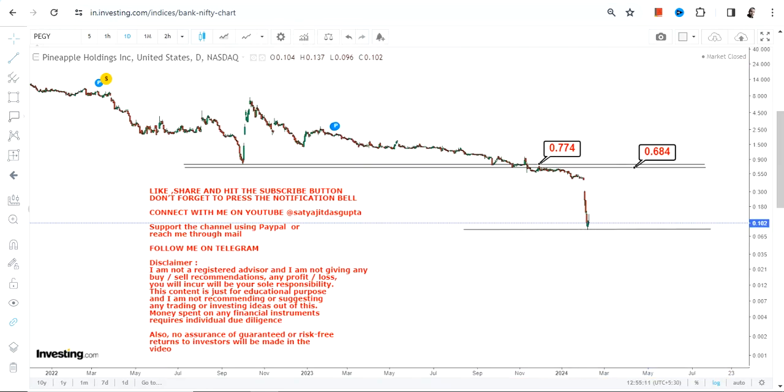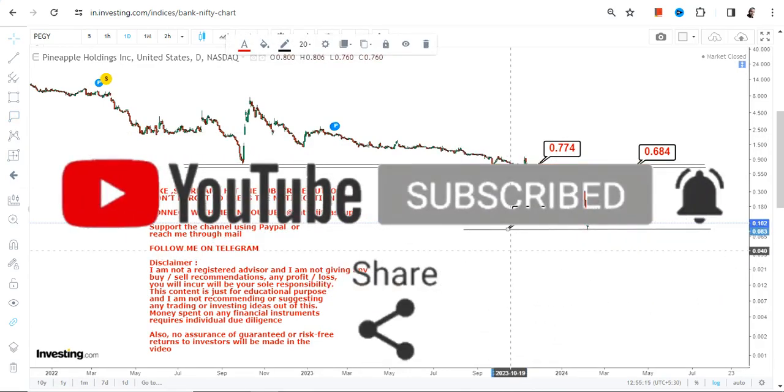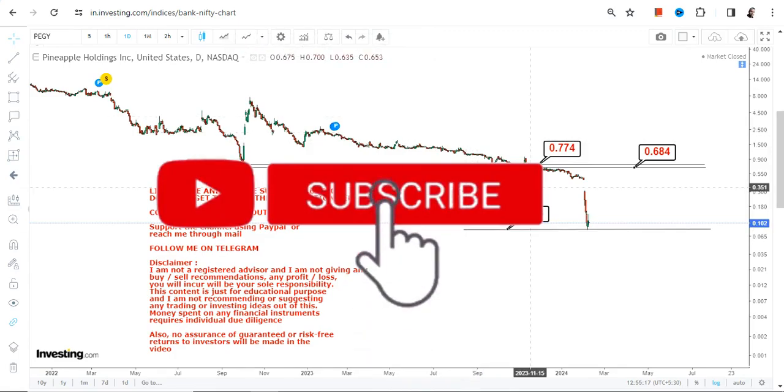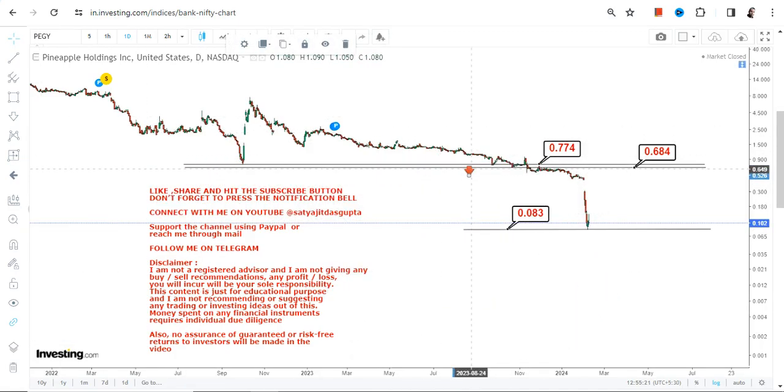So when we are looking at PEGY stock, the trend has broken below 0.77 and 0.68, which is now your support and stop loss. And if the stock continues to trade below 0.68 — which it is right now — it has made a fresh low of 0.083, and is now trading in a range. But the overall trend is down and out.